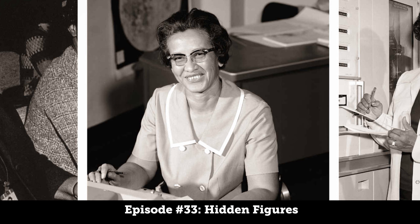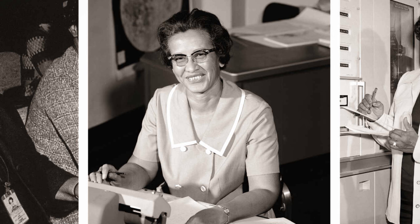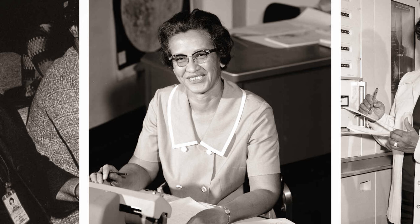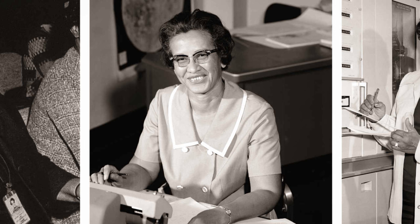Before we begin this episode, I want to try playing a little game called Two Truths and a Lie. I'll share two facts that are true and one lie, and at the end of the episode we'll learn which is which. Number one: Mary's work helped Chuck Yeager become the first human to reach supersonic speeds. Number two: Catherine's married name is the same as Dorothy's maiden name. Number three: all three women joined NACA and stayed on when NACA became NASA. The answers are scattered throughout the episode, or stay on to the end to find out.